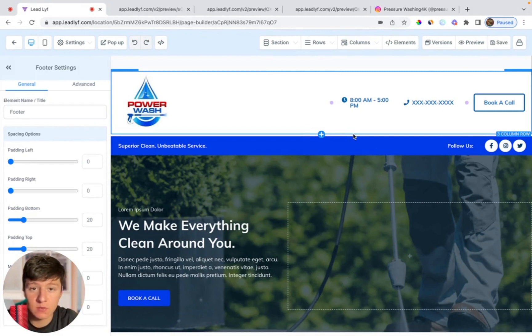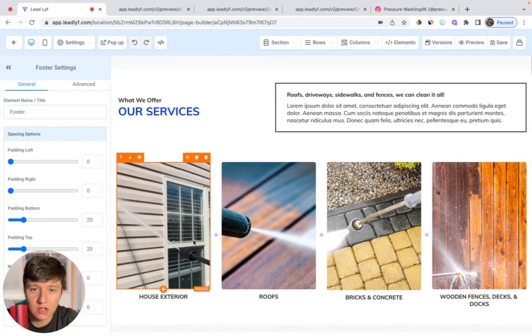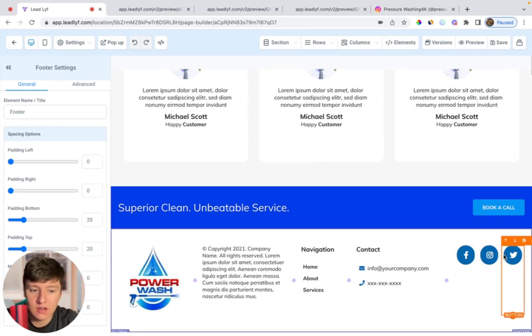And let's say you do find a business that wants this template — it's going to be really easy finishing building this website. You could send them an onboarding form to collect more information about their business to help with website creation. Once they fill out that onboarding form, all you have to do is come in here, swap out some of the text, swap out some of the images if you want — a lot of times they'll have images you can use. Then come down here, add in their business information like their email and phone and social media pages. Just like that, you can create a full website for a business in under 20 to 30 minutes.